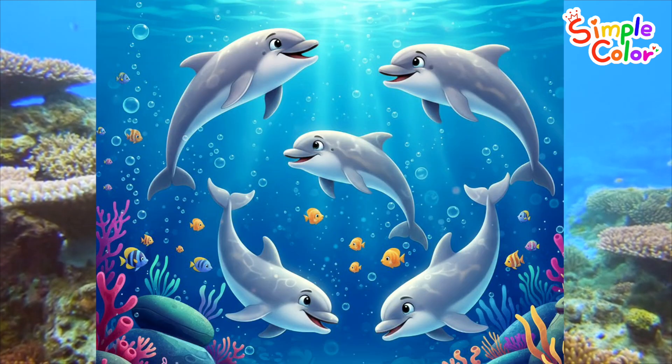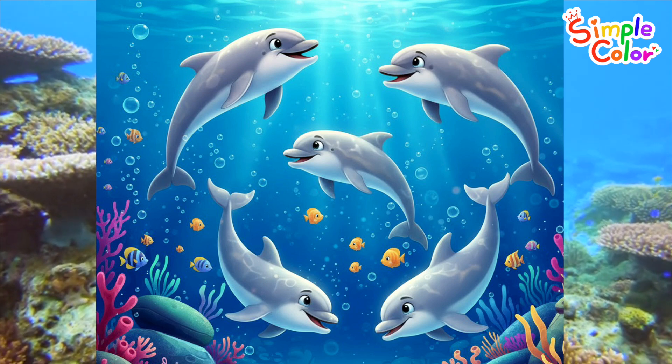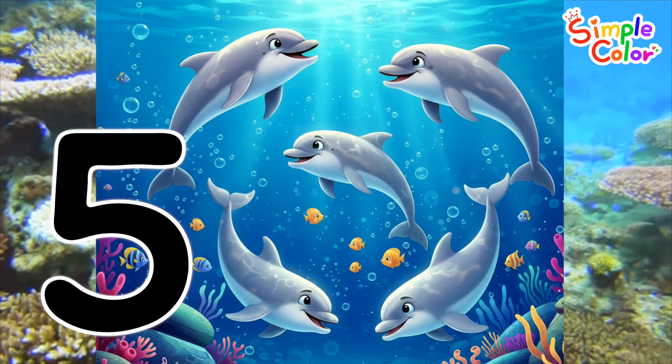Look at the dolphins swimming so gracefully! How many dolphins can you count? One, two, three, four, five! Five dolphins!